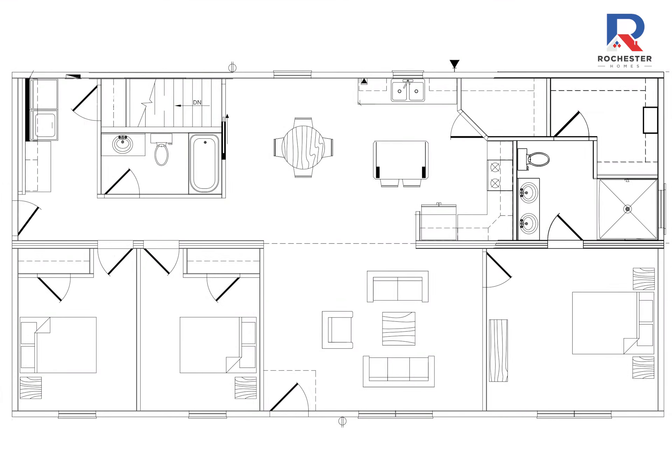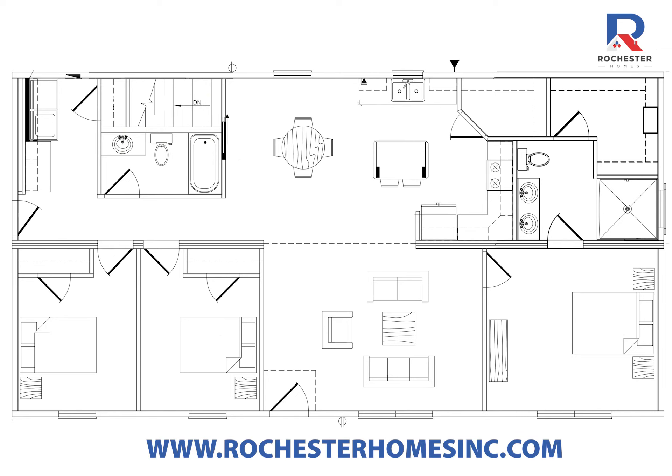For more information on this efficient and functional floor plan, visit our website or stop by your local Rochester Homes Builder.